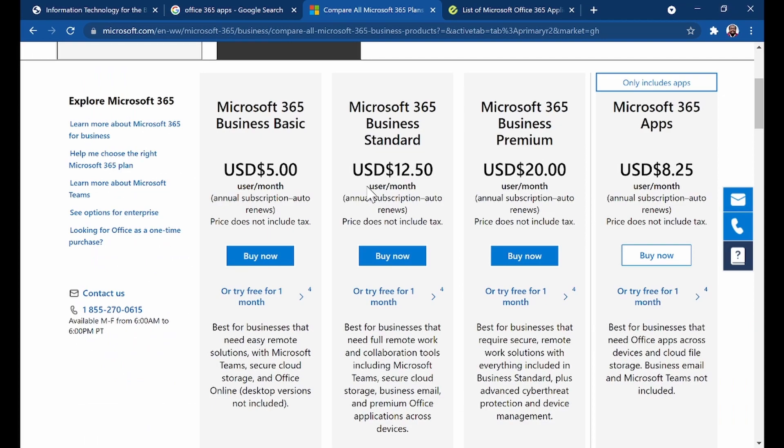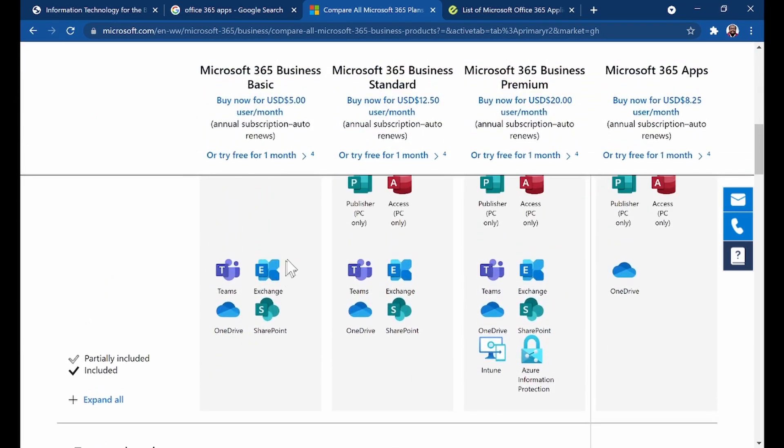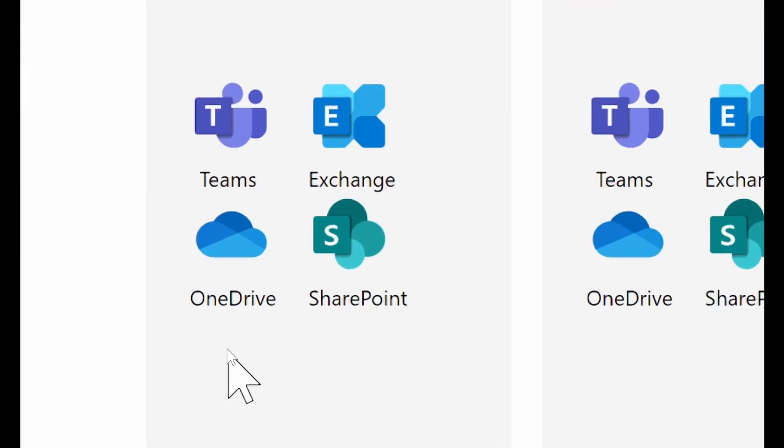I'm on the official Microsoft page for Office 365 subscriptions. The first package is a five-dollar-per-month basic package. You can subscribe and pay five dollars every month, and with the basic package you get Teams, Exchange, OneDrive, and SharePoint.